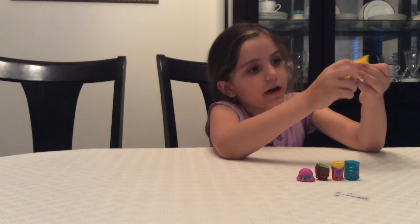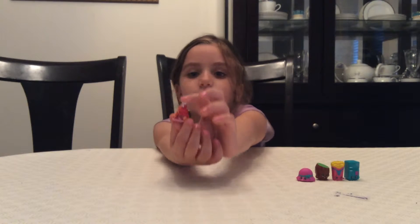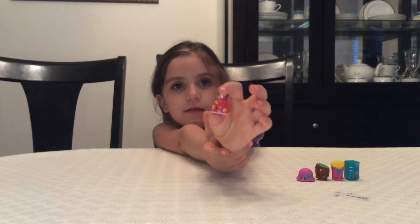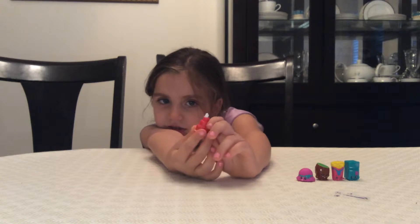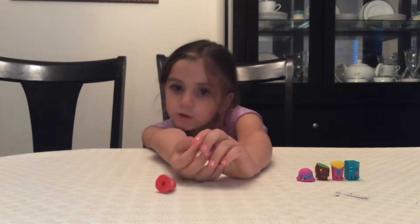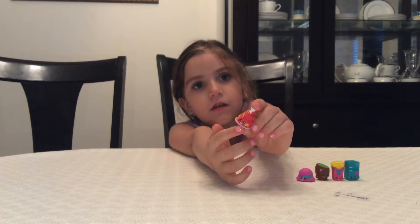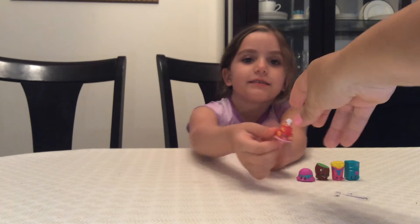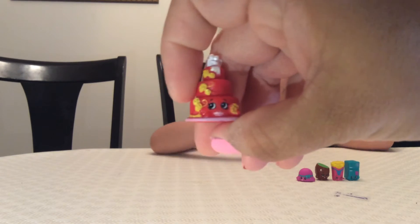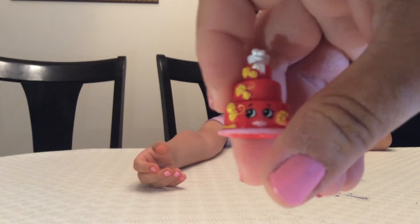Now I can show you the one that we got. It looks like we got a cake — it's a red cake. Wendy Wedding Cake. This is Wendy Wedding Cake. That's what she looks like. And if you look at the top, you can actually see the bride and groom, and white little figures, and yellow flowers.